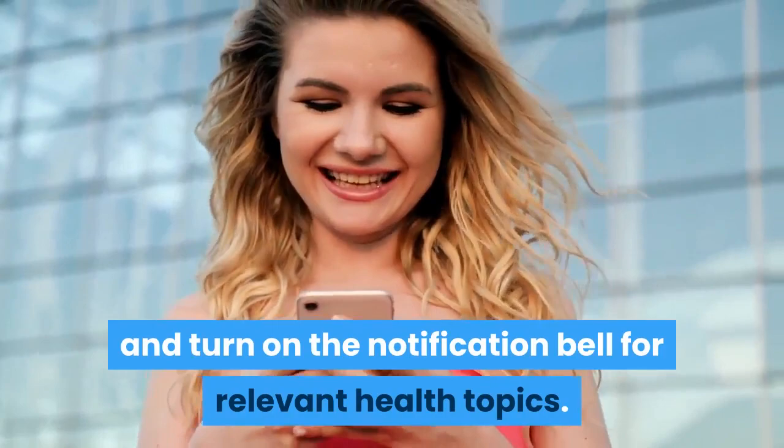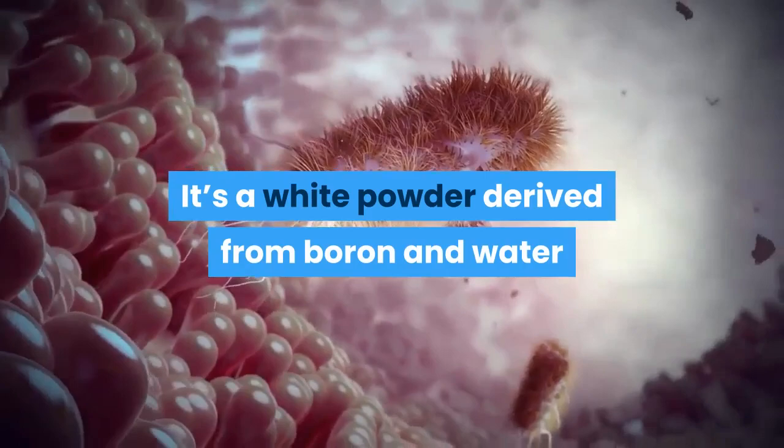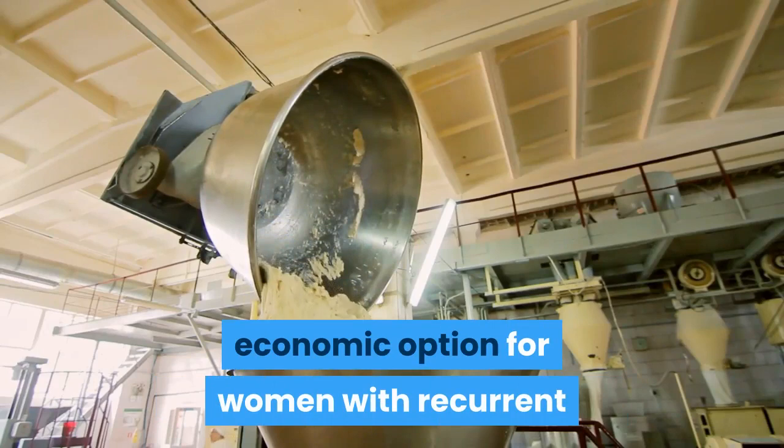What is boric acid? It's a white powder derived from boron and water that has antibiotic properties against both fungal and bacterial infections. The Journal of Women's Health has found that boric acid is a safe, alternative, economic option for women with recurrent and chronic symptoms of vaginal yeast infections when conventional treatment fails.